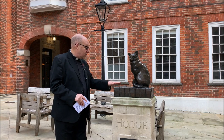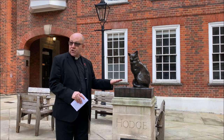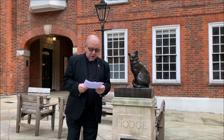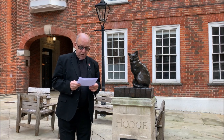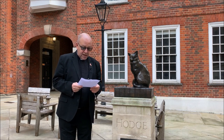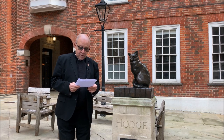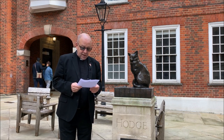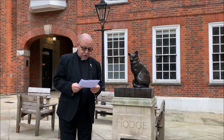And here are two oyster shells. The oyster shells are here because of a reference that's made in Boswell's Life of Johnson, and I just want to read a passage of that to you. 'Nor would it be just under this head to omit the fondness which he showed for animals which he had taken under his protection. I never shall forget the indulgence with which he treated Hodge, his cat, for whom he himself used to go out and buy oysters, lest the servants, having that trouble, should take a dislike to the poor creature.'